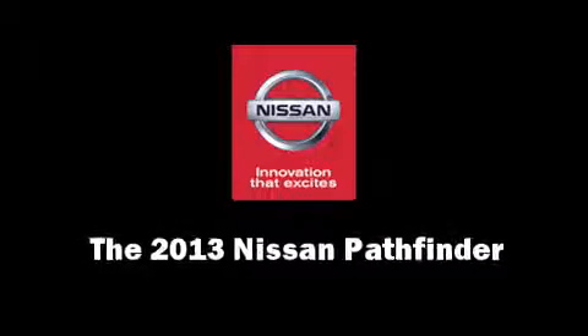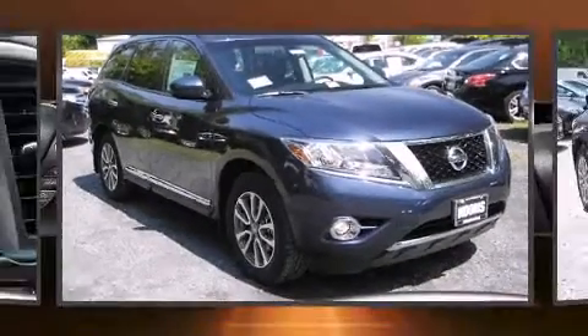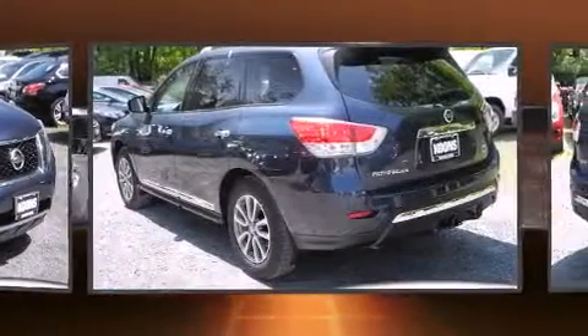Climb inside the 2013 Nissan Pathfinder. Smooth gear shifts are achieved thanks to the refined six-cylinder engine.